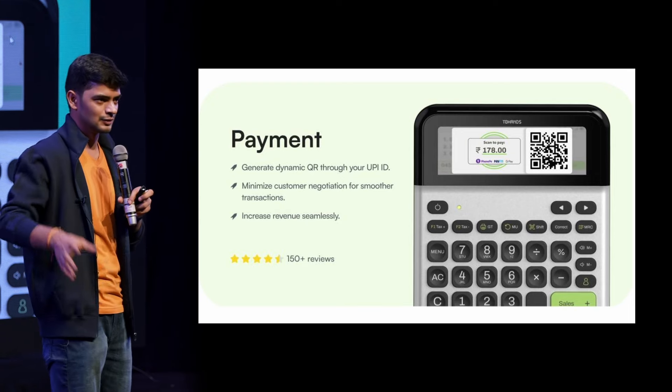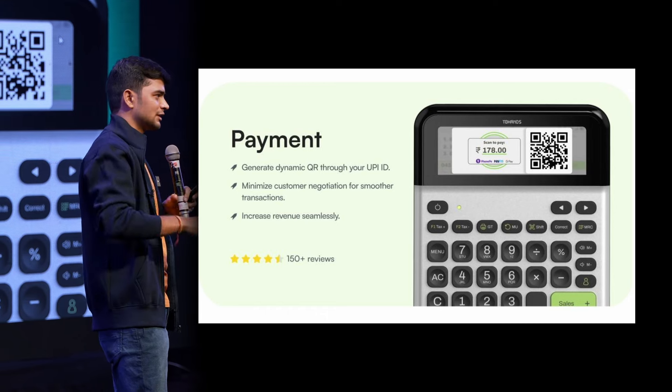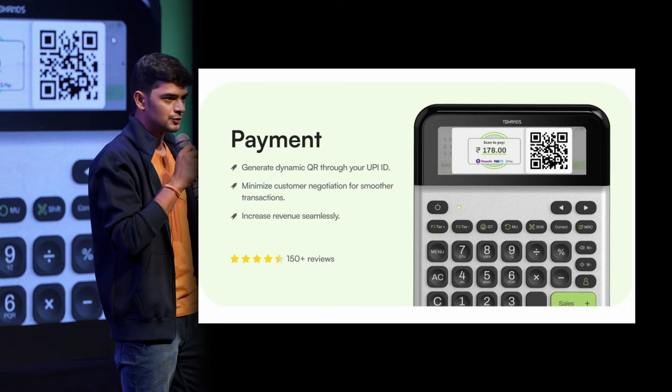Why can't big shops like DMART use a static QR? You will never get a static QR there because they want to make sure the customer is paying the exact amount that is on their bill. Similarly, this capacity will be enabled through a smart calculator version 4 for all the millions of shopkeepers that are using our devices.